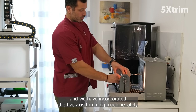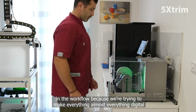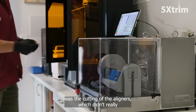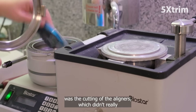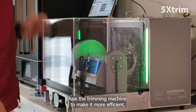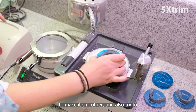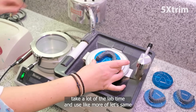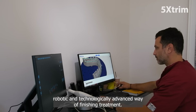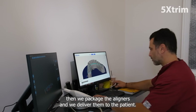We have incorporated the five-axis trimming machine into the workflow because we're trying to make almost everything digital. The analog part was the cutting of the aligners, which didn't really make a lot of sense if you want to go digital. That's why we used the trimming machine to make it more efficient, smoother, and to take a lot of our lab time and use a more robotic and technologically advanced way of finishing treatment. Then we package the aligners and deliver them to the patient.